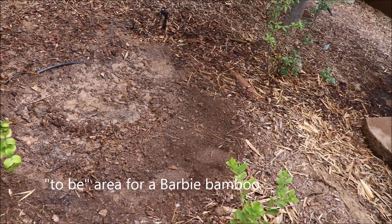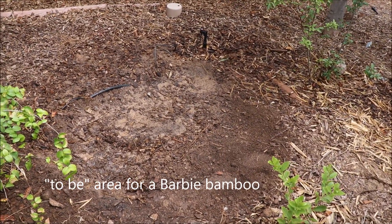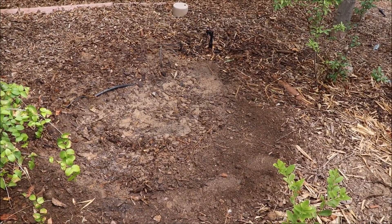This will be a future spot for a Barbaleta, or Barbie bamboo — a smaller form of Bambusa chungii.